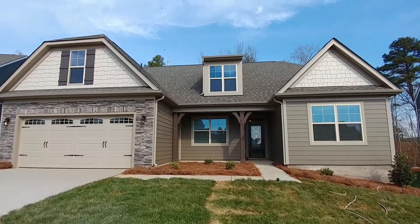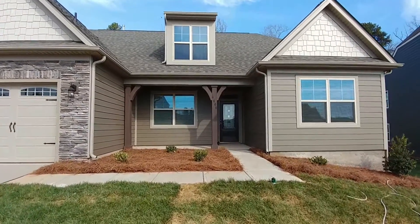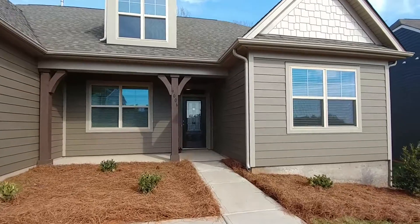Hey George and Christine, congratulations. Today is closing day for your new home here with Eastwood Homes in Berwick. For everyone else, this is a video tour of their house.